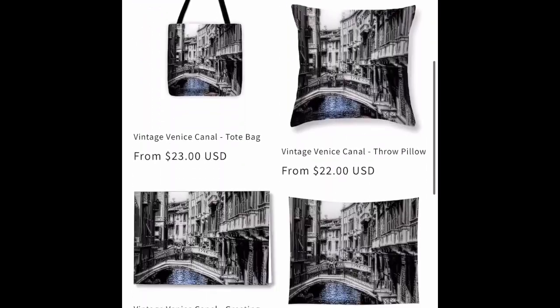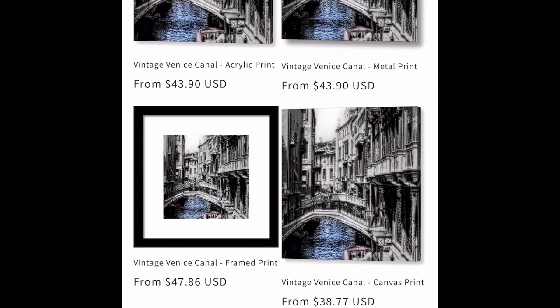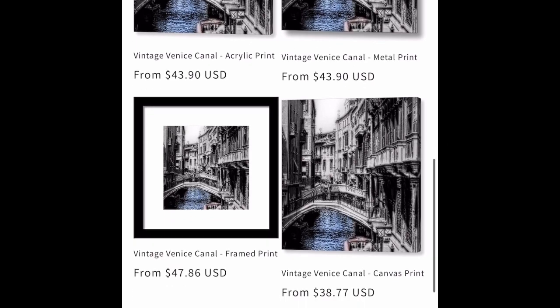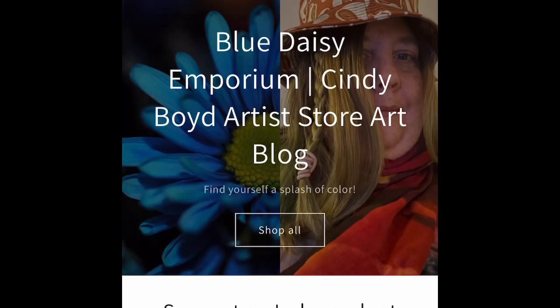And a vintage travel image from Venice, heavily filtered. And there you go — that's the new products this week on Blue Daisy Emporium.